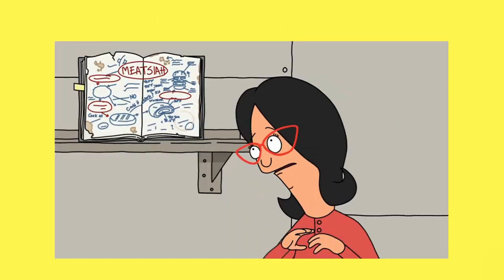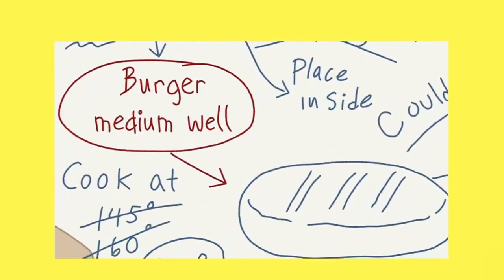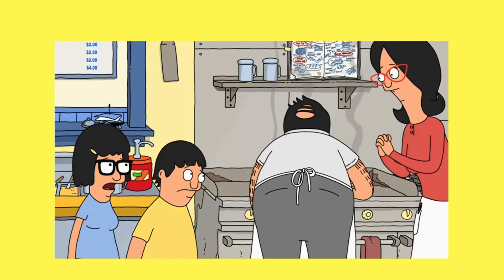What is it? He calls it the meat sire. It's beef tartare inside a burger, medium well, inside a burger Wellington.